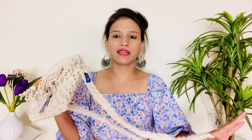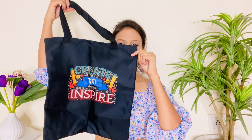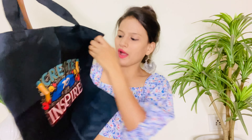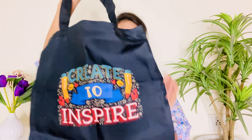Moving on to the next bag, which is this black tote bag. You can see guys, kuch is type ka bag hai yeh, and front mein multi-color print kiya hua hai — yahan pe likha hua hai 'Create to Inspire'. Yeh bag seriously bahut hi zyada achha lag raha tha. Is type ki bag meinne different sites mein dekhi thi — even H&M mein is type ke bag dekhe the, but Amazon mein yeh bahut hi zyada affordable price mein mil raha tha, isliye meinne is bag ko order kiya.